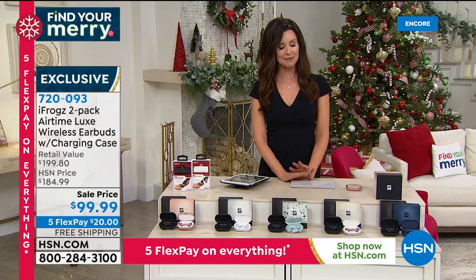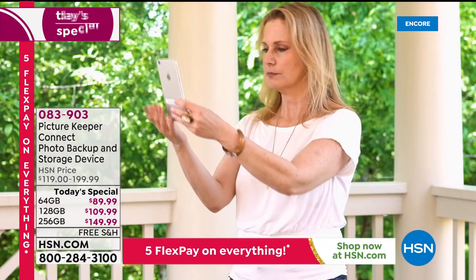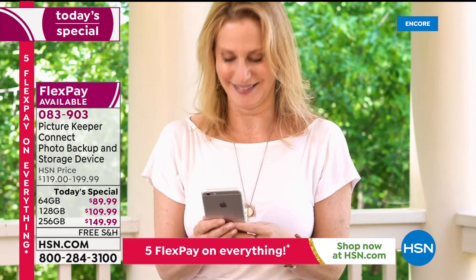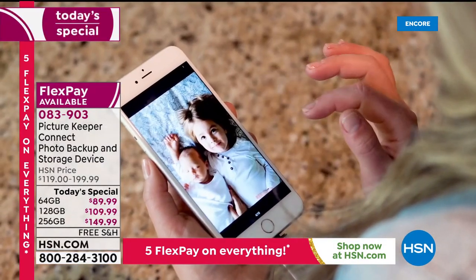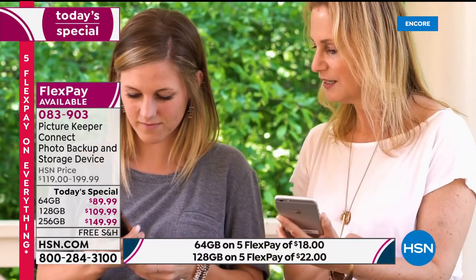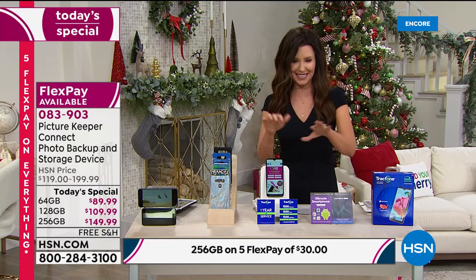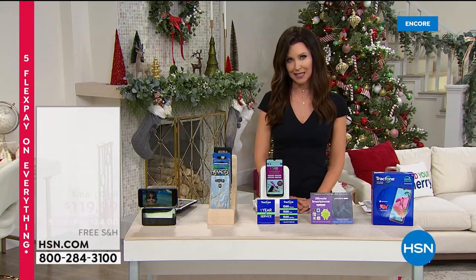I want to let you know about an amazing Today's Special: the Picture Keeper Connect — the best price you'll find anywhere on your photo storage device. It stores your photos, videos, and contacts from your phone. If you keep getting that message saying you can't take any more photos, don't delete them — save them, back them up. Now you've got your photo album and you can put it on your computer, share it with somebody, and you've got the Picture Keeper Connect. Three sizes: the 64 gig is 32,000 photos at 30% off; the 128 gig is 64,000 photos at $50 off — $109; and the 256 gig exclusively here at HSN is also at a special price.